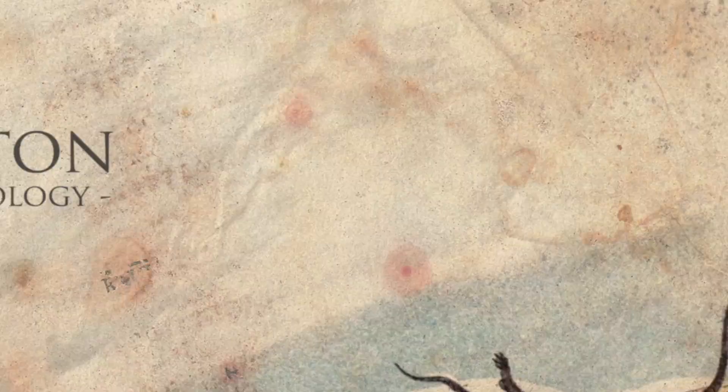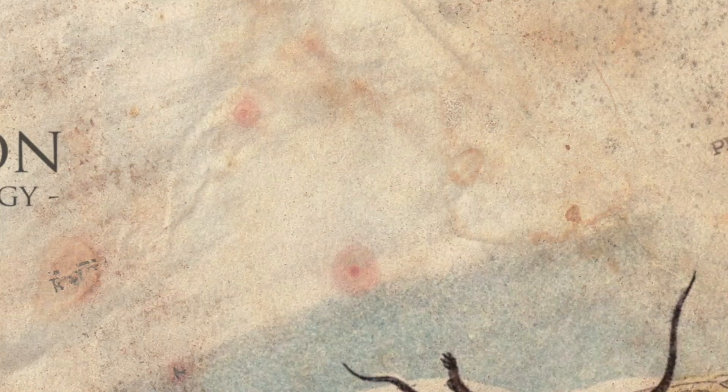Charles Elton actually said it's not the uniqueness of Wytham that makes it important — it's typical of a British woodland — because we can do research here and study animals and it's then applicable across other areas of the UK. He considered that species could not be analysed or understood in isolation from their environment, so he was aware that we had to have a good understanding of the predator communities. We also have that at Wytham.